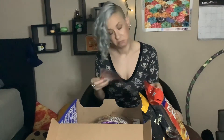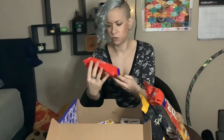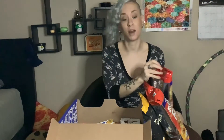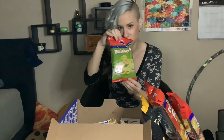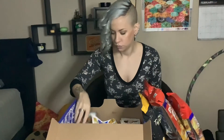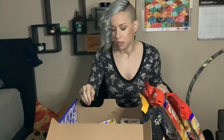Peanut buttery puffs — I have an idea of what that's gonna taste like, we'll see if I'm correct. Some sort of pulled pork chip — I don't know but I'm into it. Zwiebels — these look like onion rings, I'm gonna go with onion rings.